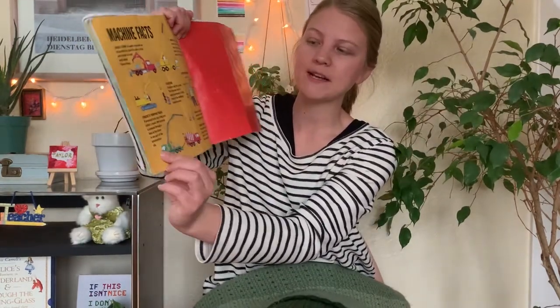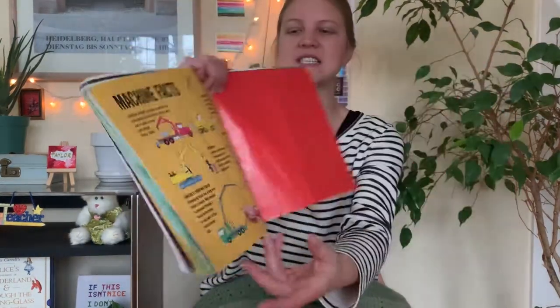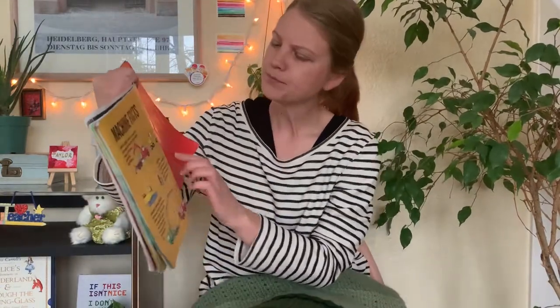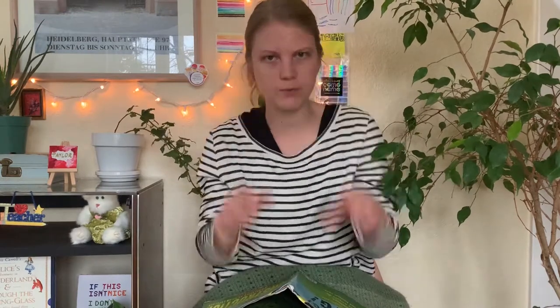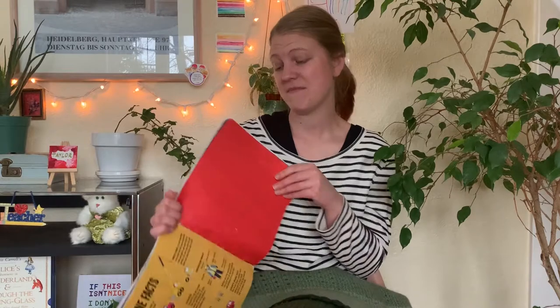Builders on a big construction site need lots of special clothing and equipment to stay safe. Here's a diagram of a construction worker with all their protective clothing. They're wearing a hard hat — that will keep your head safe. They have safety glasses or goggles to keep your eyes safe, and earmuffs over their ears for loud sounds. They have a high visibility vest — a really bright color so that other people can see you, so a truck doesn't run into them or something doesn't fall on them.